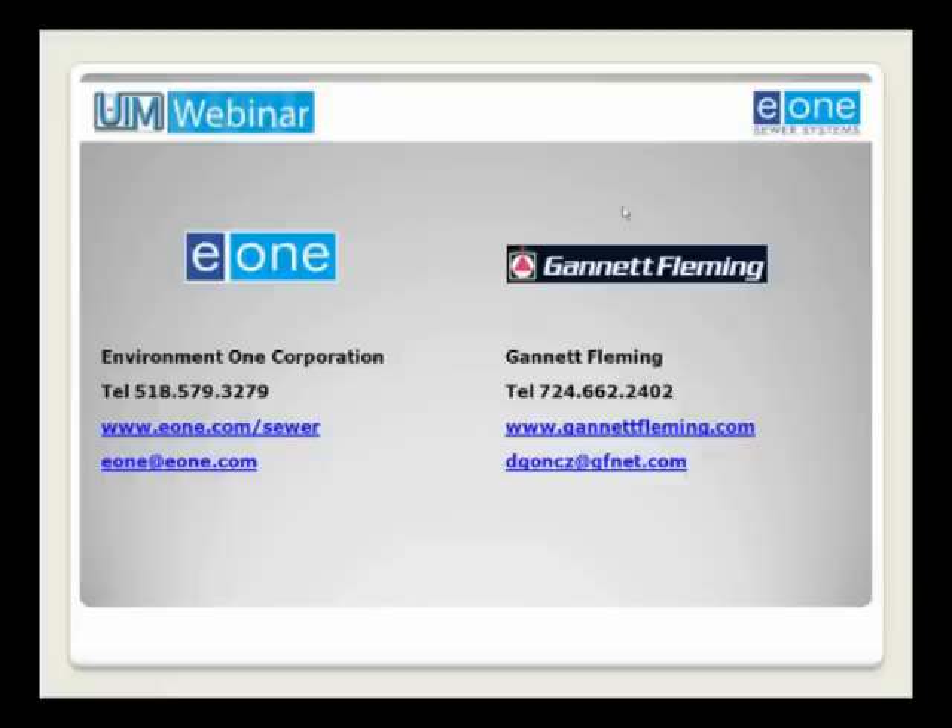It looks like our time together today is up. Thanks again to our brilliant presenters, Dan Gontz and Clark Henry, for such a great hour. On behalf of E1 Sewer Systems and Environment One Corporation, thanks to UIM Benjamin Media for producing this program, and of course to all of our attendees. See you next time, and until then, happy sewering.